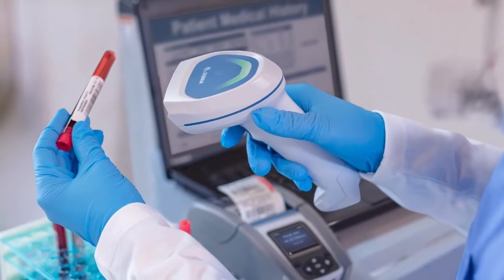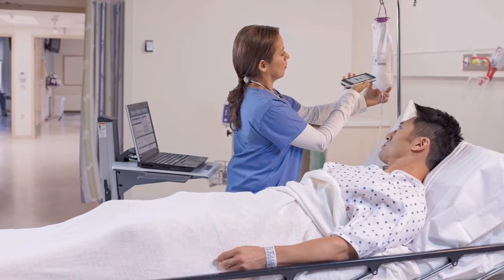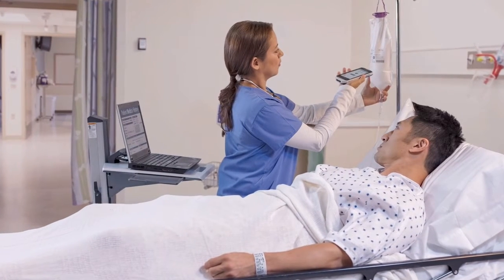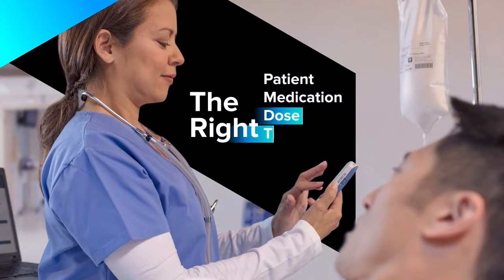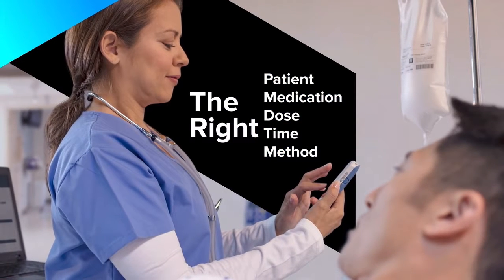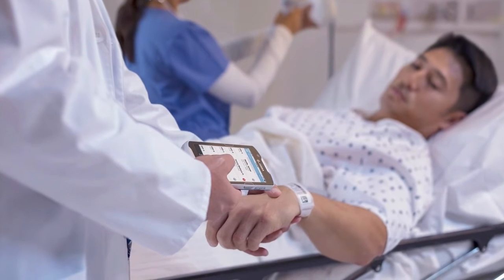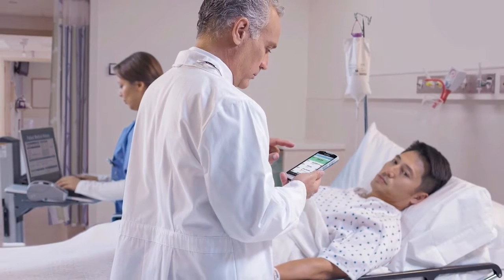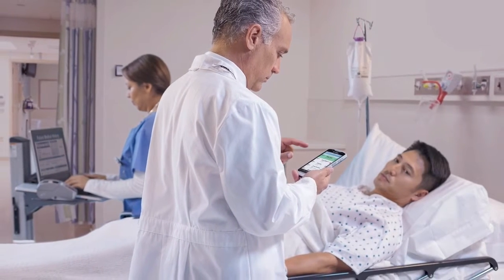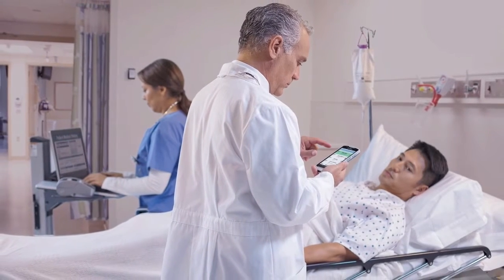That's also true of your scanners and mobile computers. They should instantly capture data in most conditions while reducing the spread of germs. That way, you're confident you've positively verified patients' five rights. Increasing compliance requires increasing wristband durability and reliability. Certainty depends on mobile computers that give you error-proof access to vital patient records and caregiving capabilities.